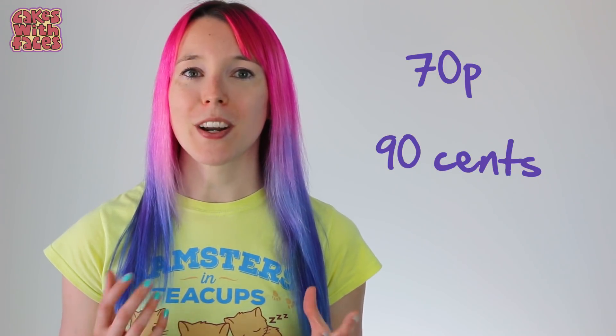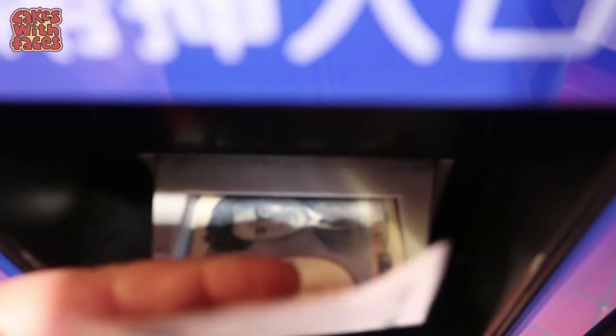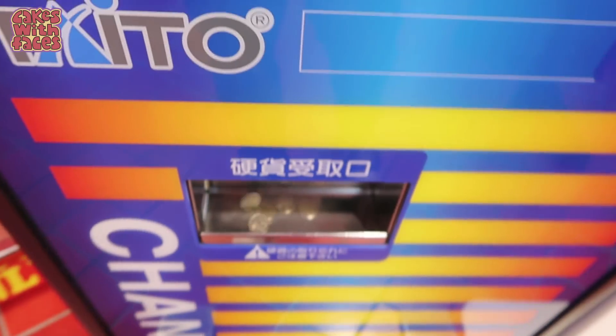Most things are 100 yen per play and you will need coins. Most arcades have a cash changing machine so you can feed in your paper money and it'll give you coins for the machines. Some of them take your Suica card — your train card — but for most of them you will need cash.